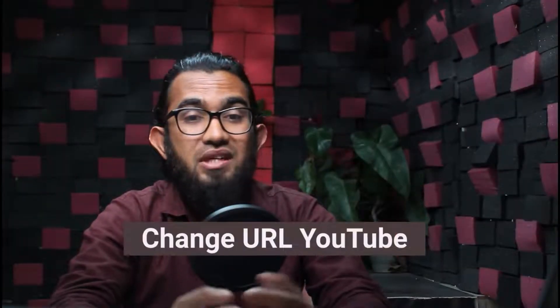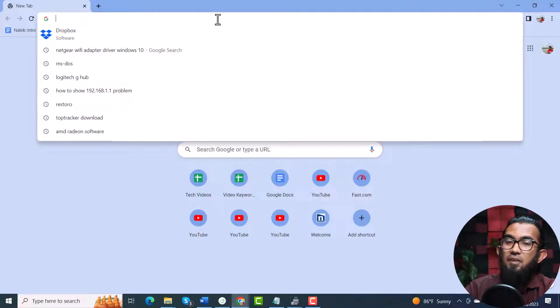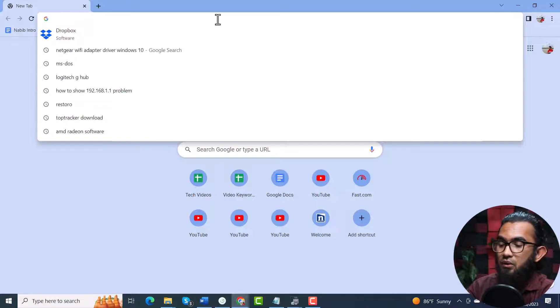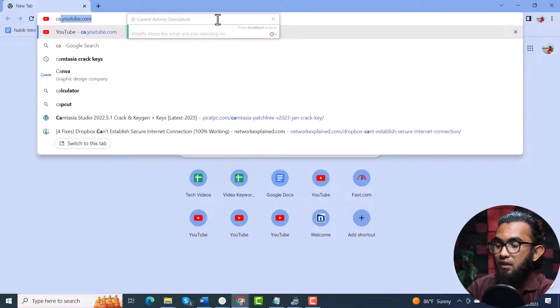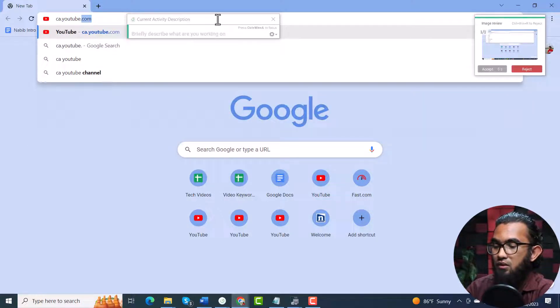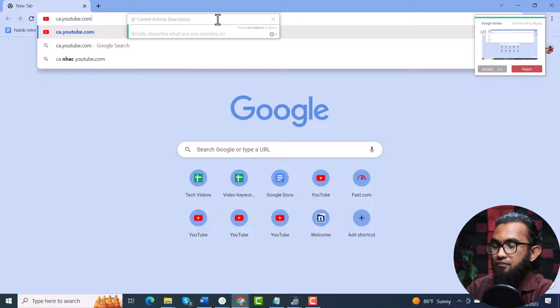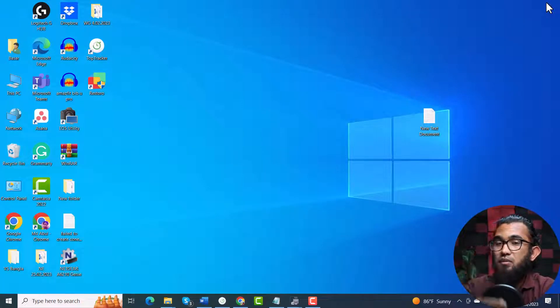Next, you can try changing the URL of YouTube. First open the browser, then instead of typing www, type a regional code — for example, for the Indian region type IN, or for Canada type CA — then dot YouTube dot com. In this way, you can open YouTube faster than before, even if you had problems before.